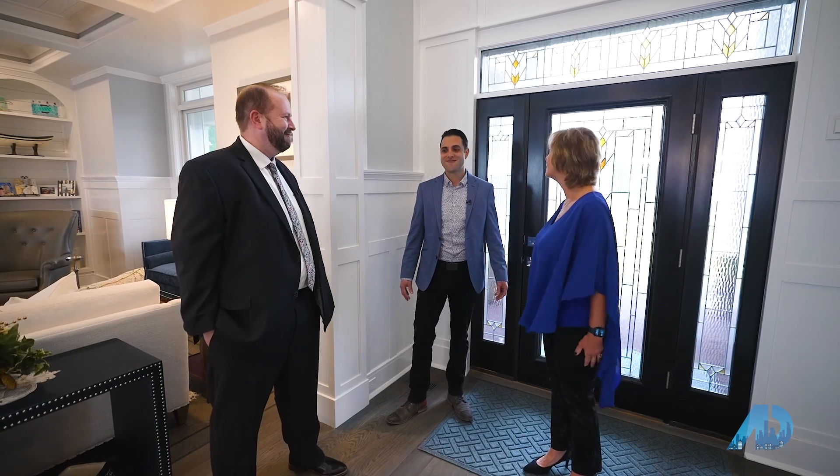We appreciate you allowing us to tour your home. For our viewers, this is Lauren Plump — she's one of the owners of Aria Properties, and this is her personal home, the Ensor model. So thank you, Lauren, for allowing us to tour it. Can't wait to show everybody. Let's go.